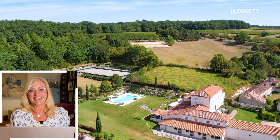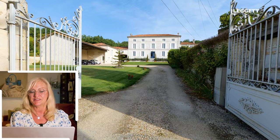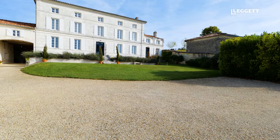As you can see from the grounds, it's suitable for horses. The current owners have four stables and have landscaped the grounds specifically for horses. Coming into the entrance, on the left-hand side there's covered parking for at least four cars. It's a very typical Charentais manor house — very bourgeois, in the typical style of the Charente.